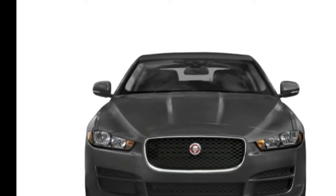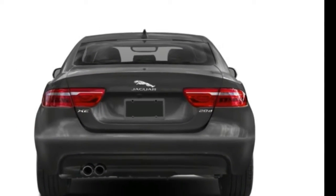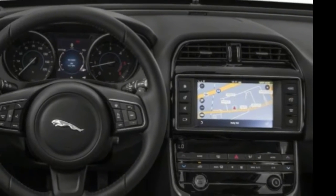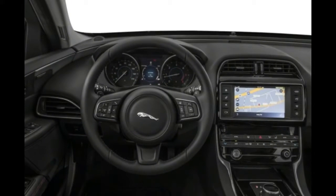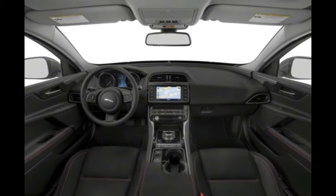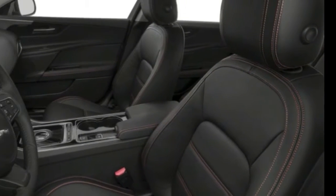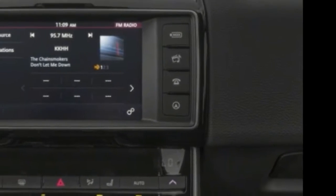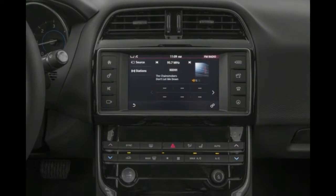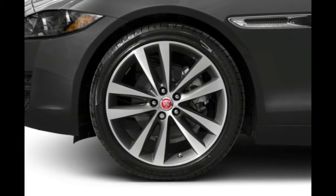Prestige, R-Sport, Portfolio, and S trims, with several engine choices including a 180 HP 2.0-liter turbocharged diesel four-cylinder, a 247 HP 2.0-liter turbocharged gasoline four-cylinder, a 340 HP 3.0-liter supercharged V6, or a 380 HP 3.0-liter supercharged V6 for the S trim only. All are paired with a paddle-shifted 8-speed transmission. Rear-wheel drive is standard and all-wheel drive is available.